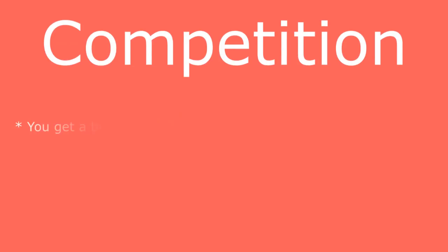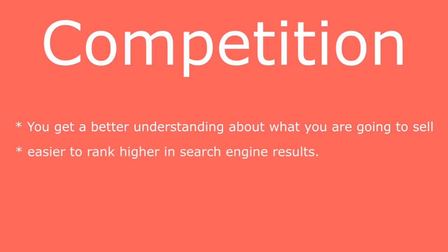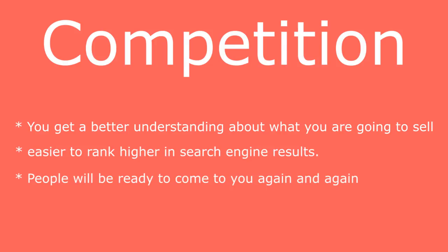It is better to take a narrow niche and try to be creative. There are many benefits to going narrow. First, you get a better understanding of what you're selling. Second, it's easier to rank higher in search engine results for particular search terms — if your website is only about cat necklaces, cat pajamas, and cat shirts, it's comparatively easier to rank higher. Third, due to your specialty, people will come back to you again and again because they remember your store.